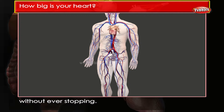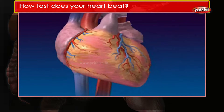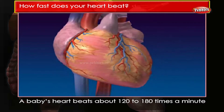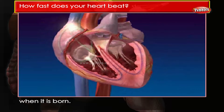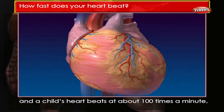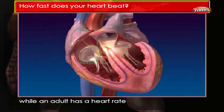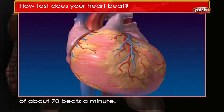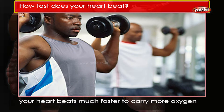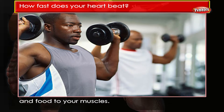How fast does your heart beat? A baby's heart beats about 120 to 180 times a minute when it is born. It slows down a bit as we grow, and a child's heart beats at about 100 times a minute, while an adult has a heart rate of about 70 beats a minute.